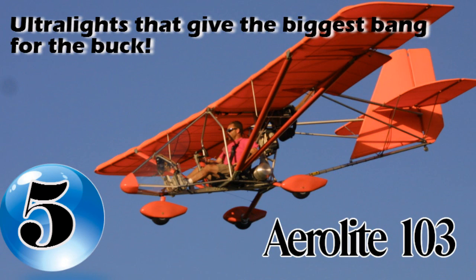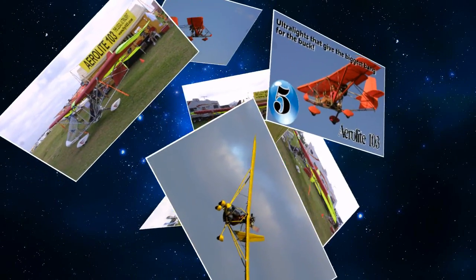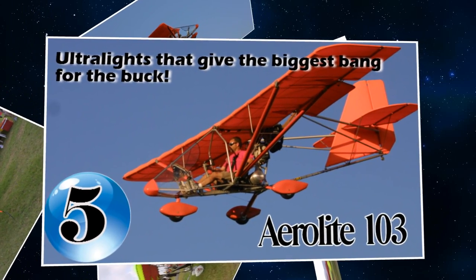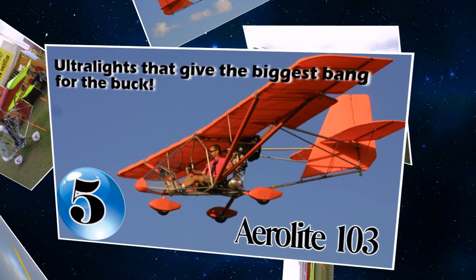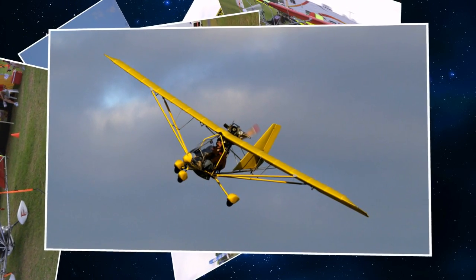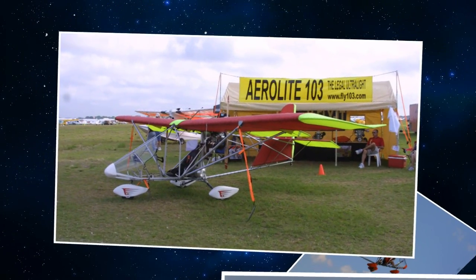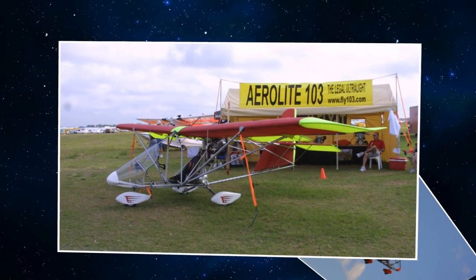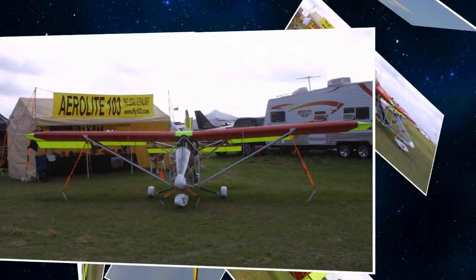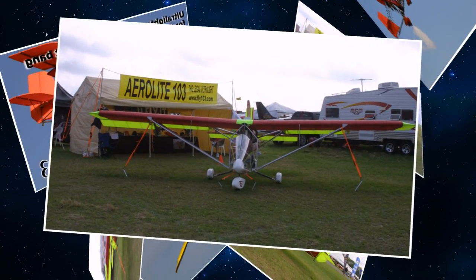Coming in at number five on our list of ultralight aircraft to give you the biggest bang for the buck is the Aerolite 103. The Aerolite 103 is a single-seat, high-wing ultralight aircraft in a pusher configuration. It was designed in 1997 by Terry Raber to meet FAR Part 103, and can be flown as an ultralight vehicle since it weighs less than 254 pounds, has a fuel capacity of five gallons, and a top speed of less than 65 miles per hour.